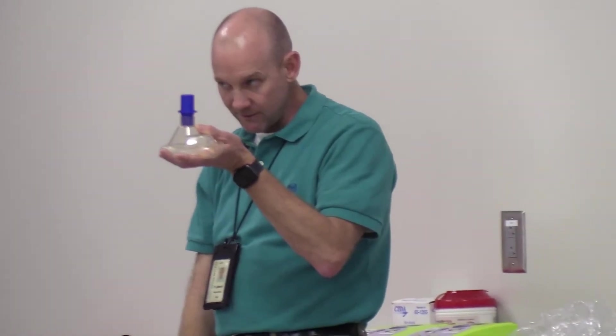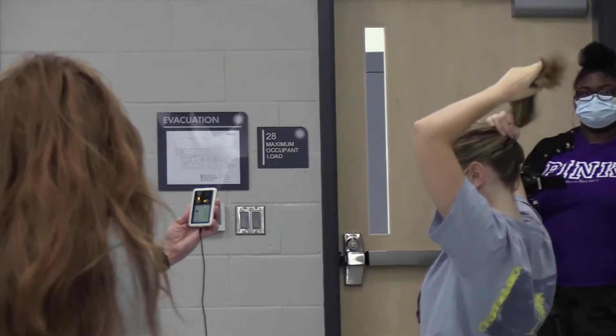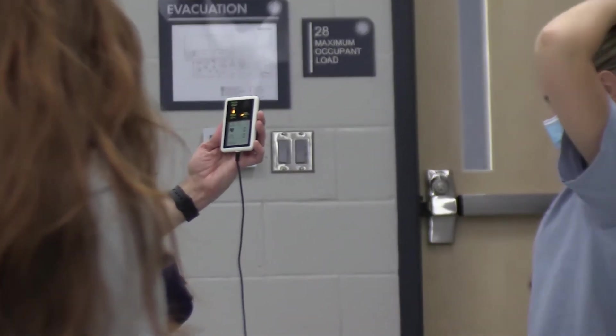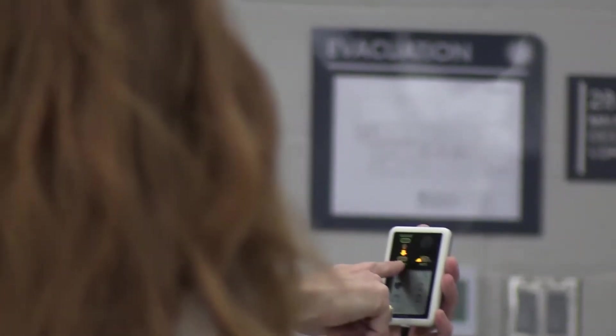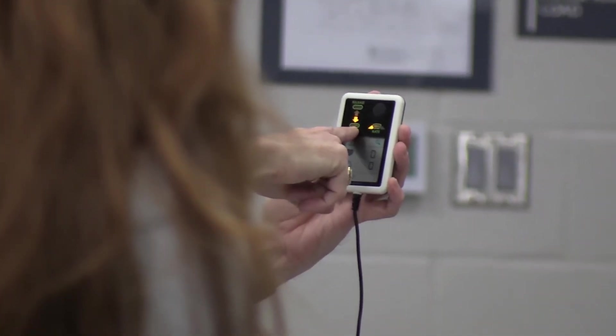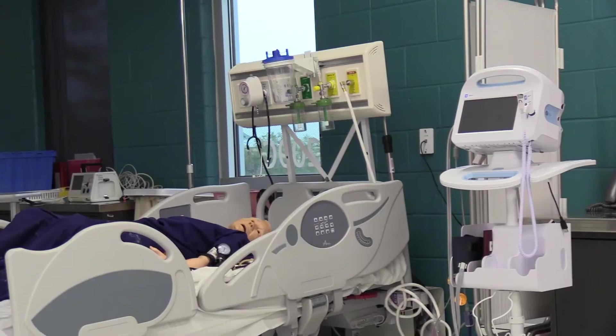Students learn how to put on and take off personal protective equipment properly. Then we learn about taking vital signs — taking respirations, taking a pulse, as well as doing blood pressure for our patients.